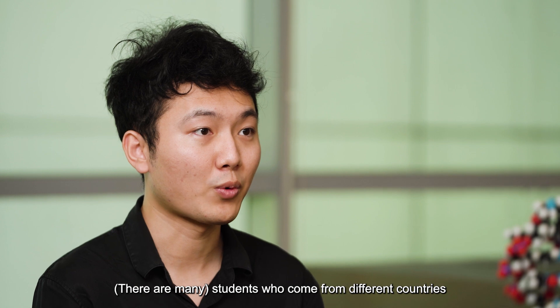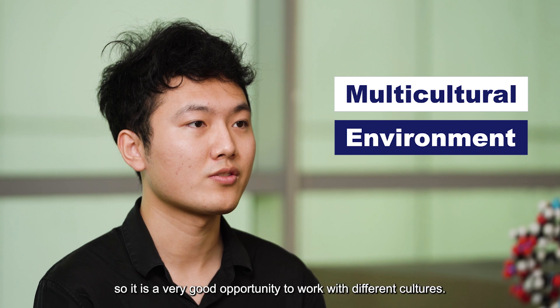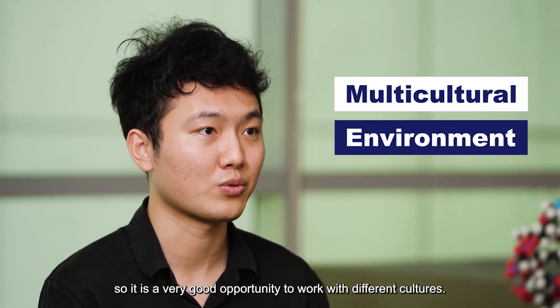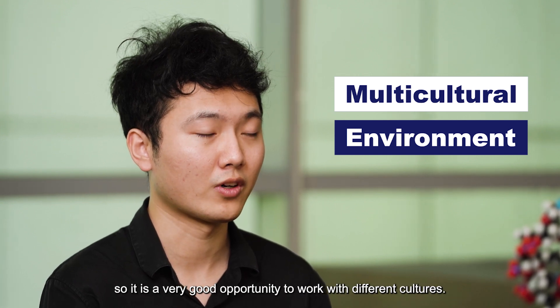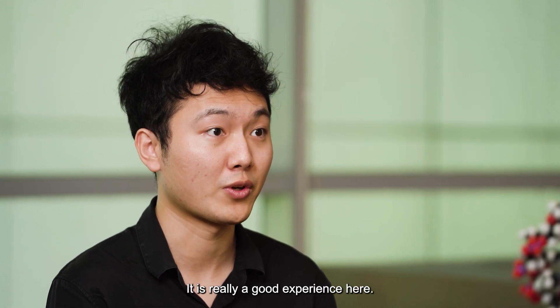NTU is a diverse community. Supervisors here are leaders from their own research fields, and you can have questions answered from different areas like computer science, medicine, and data science. Students come from different countries such as China, India, the US, and the UK. It's a really good chance to work with different cultures, and that benefits us a lot.